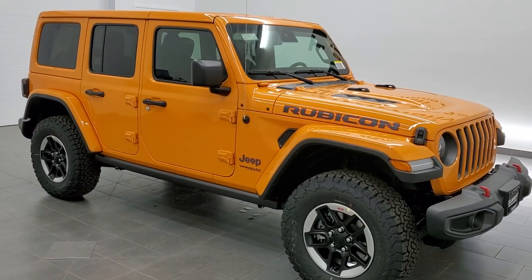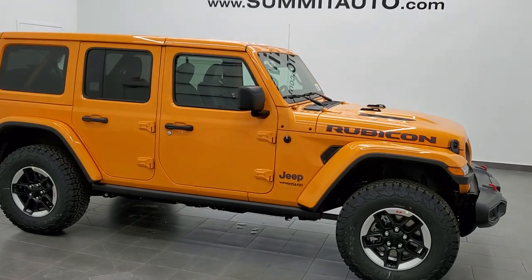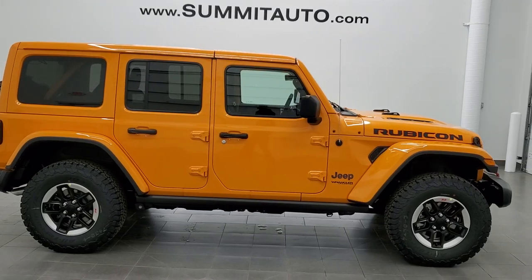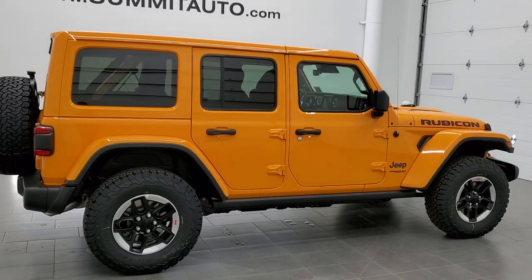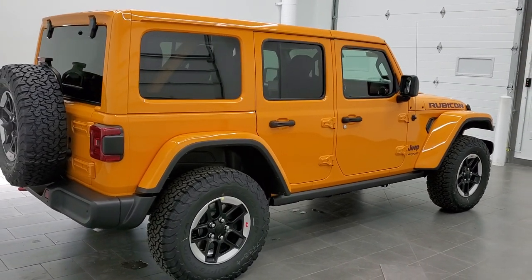Hey, this is Brett with Summit Auto in Fond du Lac, Wisconsin, your new and used Jeep and Jeep Wrangler headquarters. Today I'm stoked to show you this brand new 2021 Jeep Wrangler Unlimited Rubicon in the all-new, our very first 2021 color of Nacho Clear Coat.